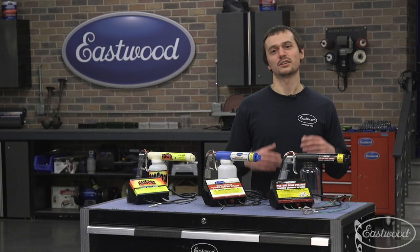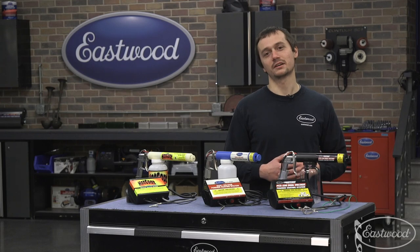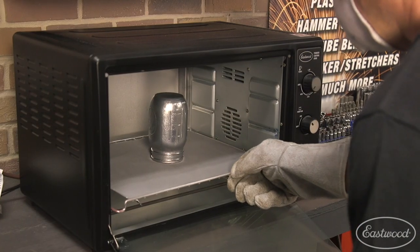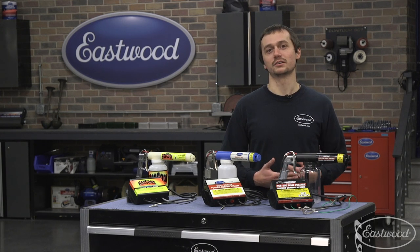Powder coating is super easy to get into. It doesn't take much skill and it takes even less equipment. All you need is one of these powder guns, a small pancake compressor for air supply, some powder, and a small oven — even as small as a little benchtop toaster oven — and you're ready to go. You can get those parts coated and have something that's way more durable and better looking than paint.